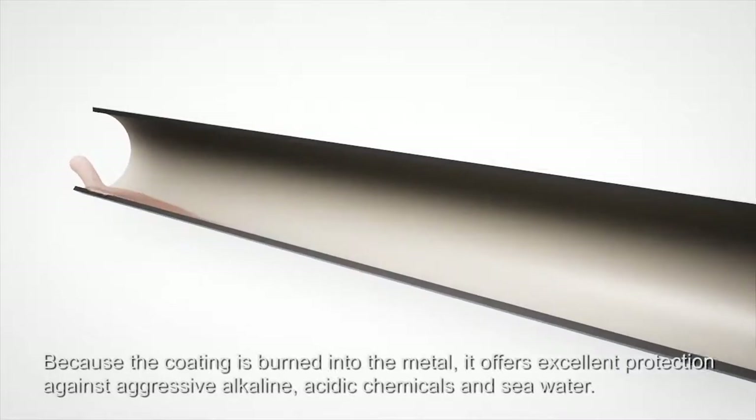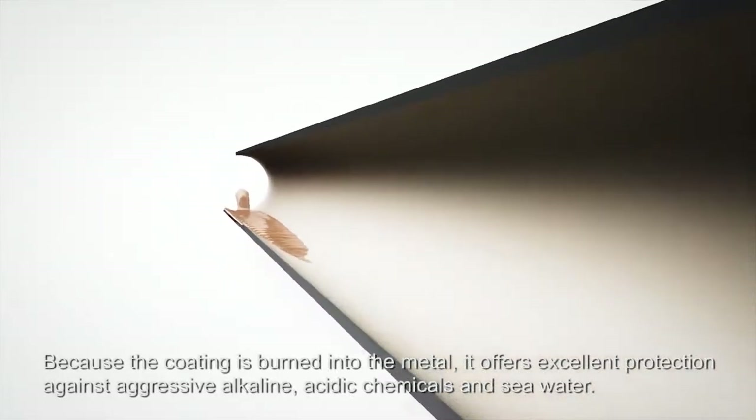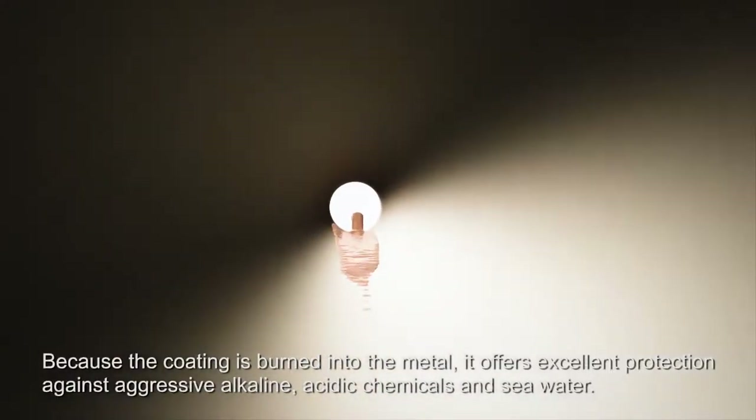Because the coating is burned into the metal, it offers excellent protection against aggressive alkaline, acidic chemicals and seawater.